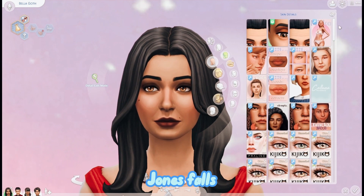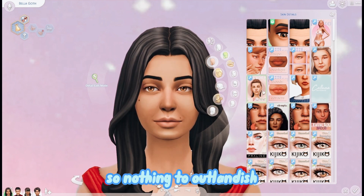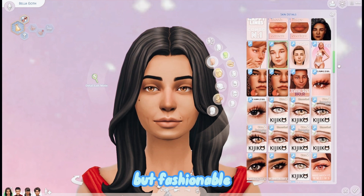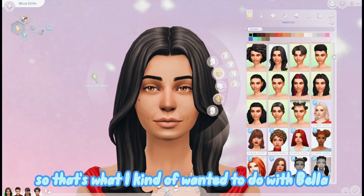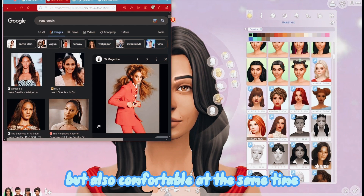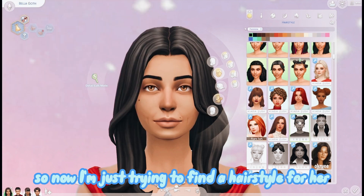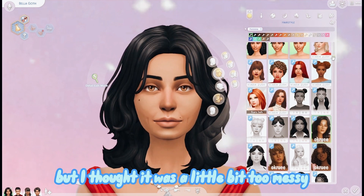The inspiration I chose for Bella Goth - Joan Smalls - she was giving me a fashion forward chic look, nothing too outlandish, nothing too gaudy, but fashionable and also comfortable. That's what I wanted to do with Bella - I wanted her to still have her glamorous self but also be comfortable at the same time. So now I'm just trying to find a hairstyle for her.